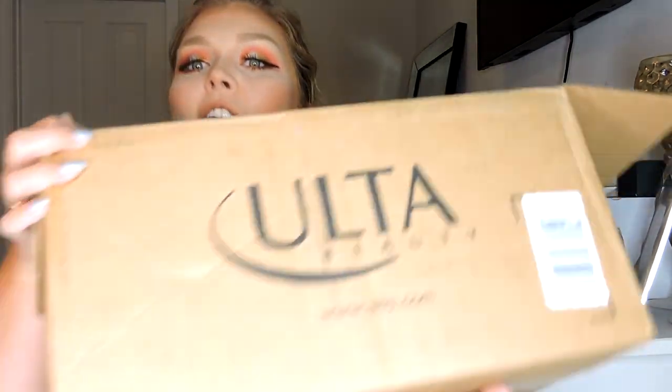Hey everyone, welcome back to my channel! Today I'm super excited — you know, makeup. So going to be doing a what's new at Ulta slash Ulta haul. I mean, what's new at Ulta is pretty much a haul, so whatever.